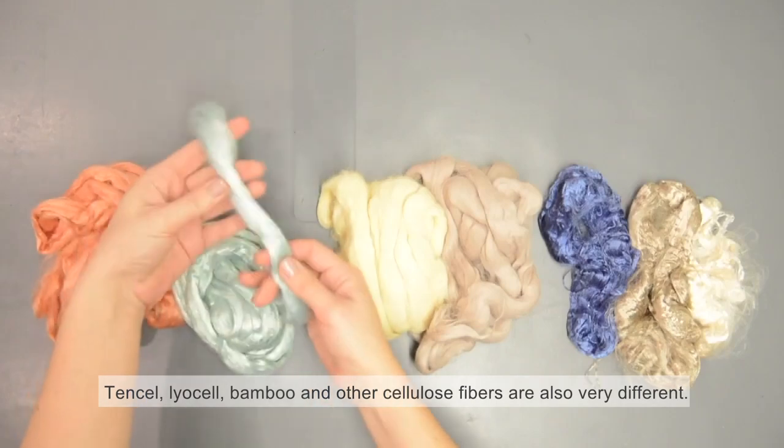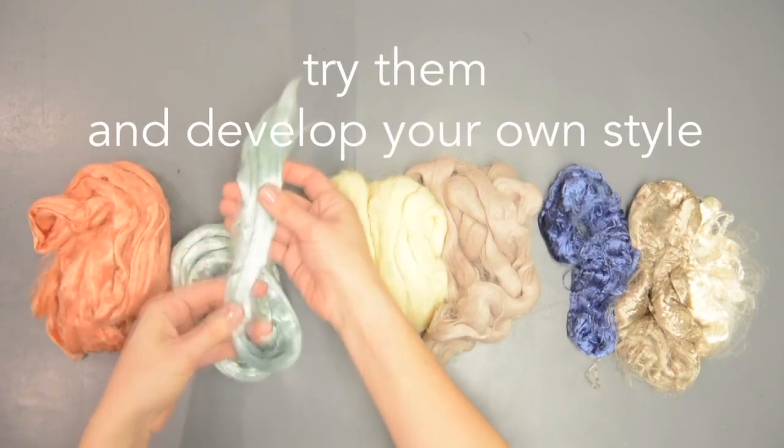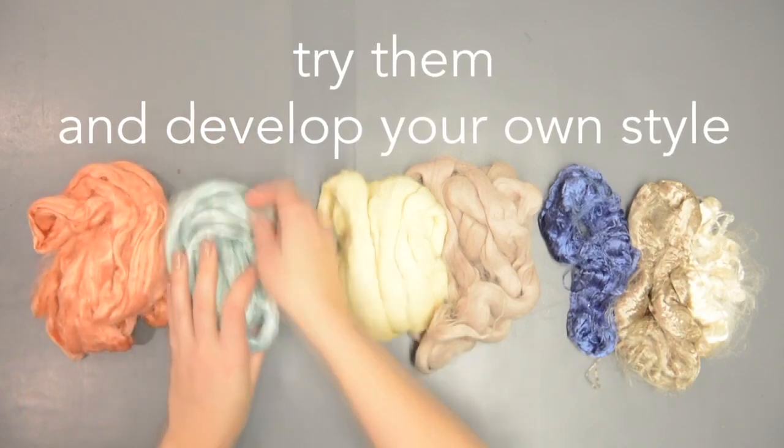Tencel, Lyocell, bamboo and other cellulose fibers are also very different. Try them, mix them, and develop your own style.